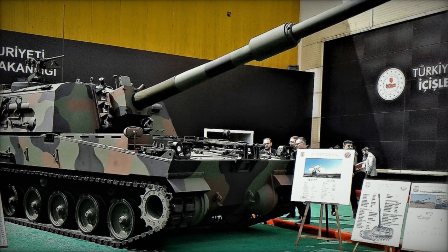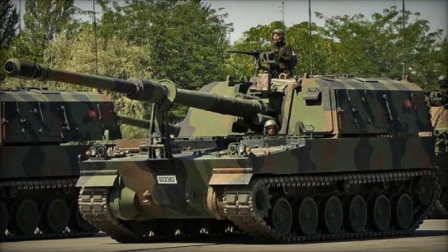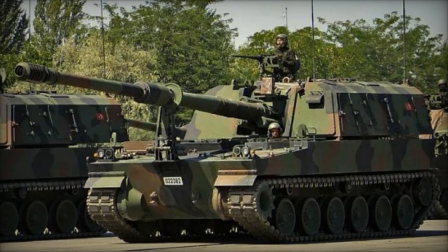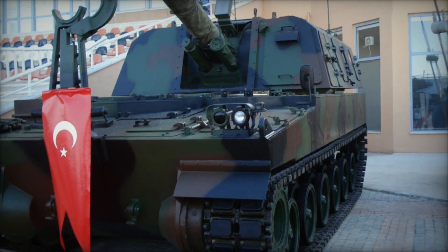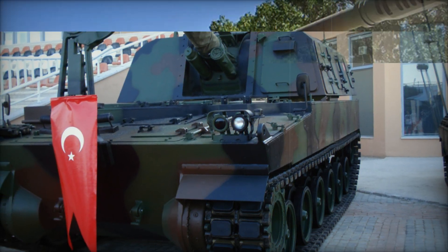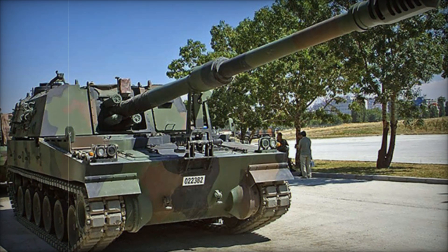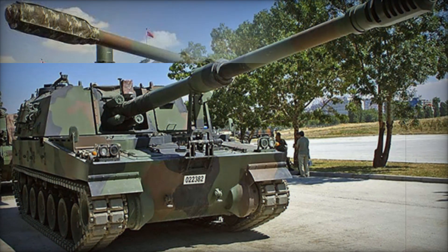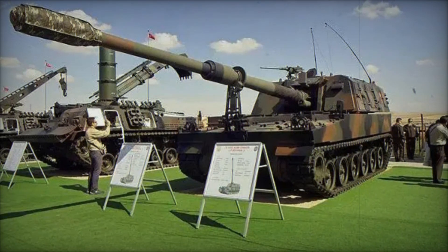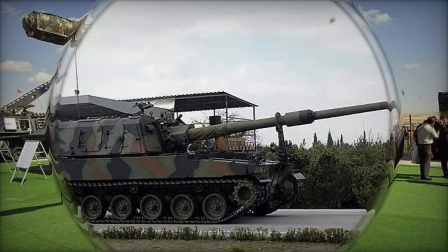Whether it's taking down fortified positions, targeting moving enemy columns, or creating cover for advancing troops, the T-155 excels. Its track chassis allows it to move effortlessly across rough terrain — deserts, forests, mountains, or urban areas. It's powered by a 1,000-horsepower diesel engine, enabling speeds of up to 40 miles per hour and a range of 300 miles on a single tank of fuel.